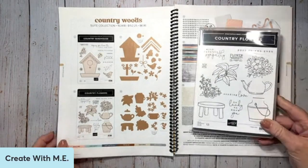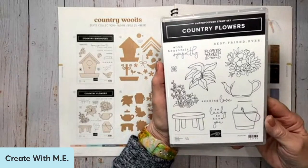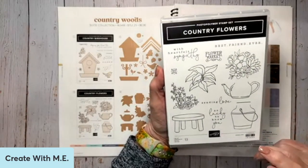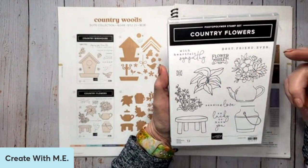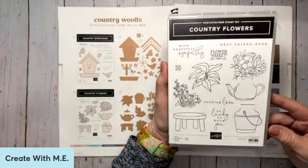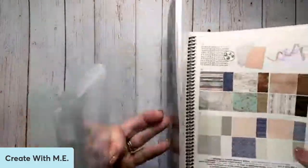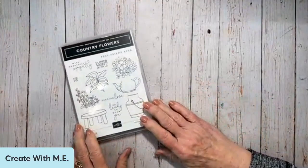Thanks for bringing that point up. So we're going to use the Country Flower stamp set. I just adore this stamp set. There's a little bit of floral, a little bit of foliage, some really nice words — a sympathy sentiment which sadly we need all too often — and about best friends, sending love, and 'just so lucky to know you.' It's definitely a stamp set for friendship, which is all about what we're talking about with the gathering.